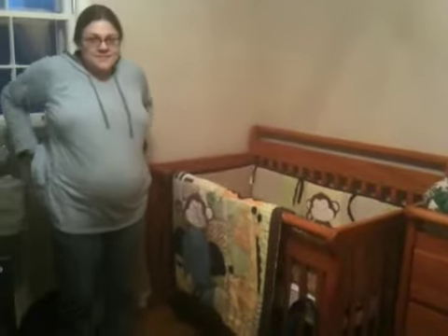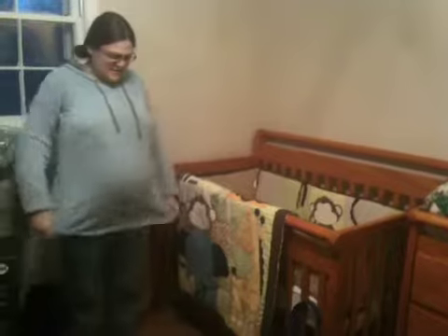Hello mom and dad! We are in Aiden's room — speaking of Aiden, he's right there. He's been doing the usual: kicking and napping. And there's a little monkey down there, Kiki. So here's the glider that grandpa and grandma got us.